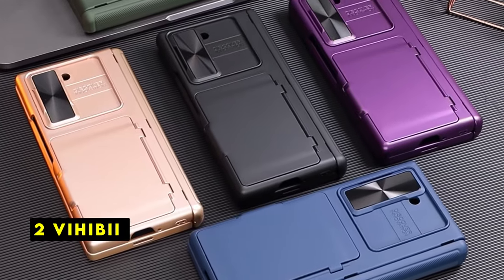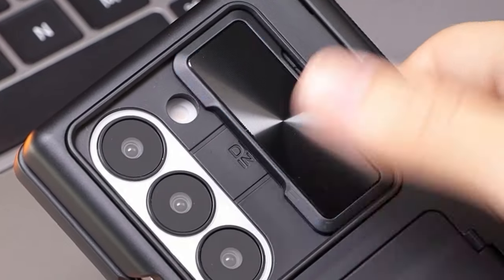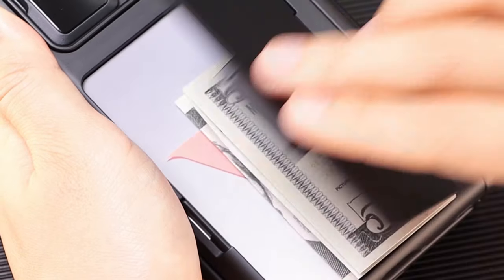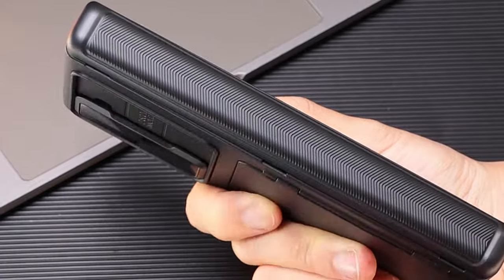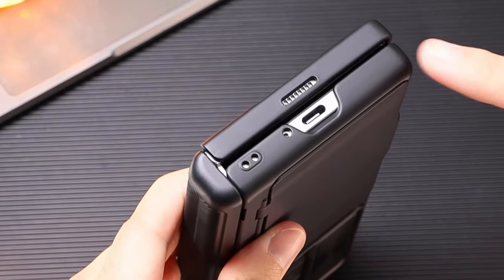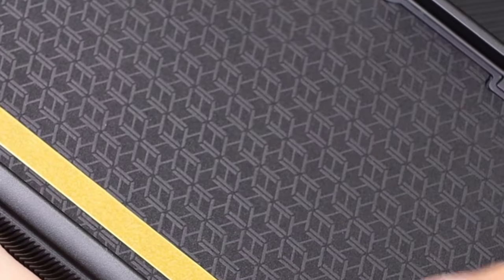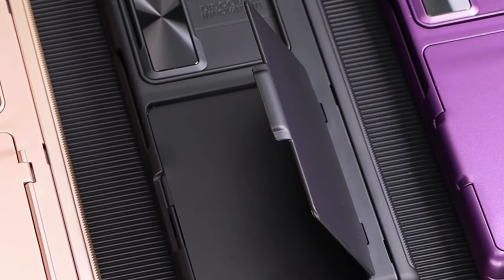At number 2 is Vihibi. The Vihibi case offers excellent protection for the Galaxy Z Fold 6. The card holder is secure and convenient, while the 360-degree lens cover provides peace of mind. I appreciate the raised edges for screen and camera protection. The semi-automatic hinge cover is a standout feature, effectively safeguarding the phone's delicate hinge. The case feels sturdy and provides a good grip. It's a comprehensive package that prioritizes both protection and functionality.